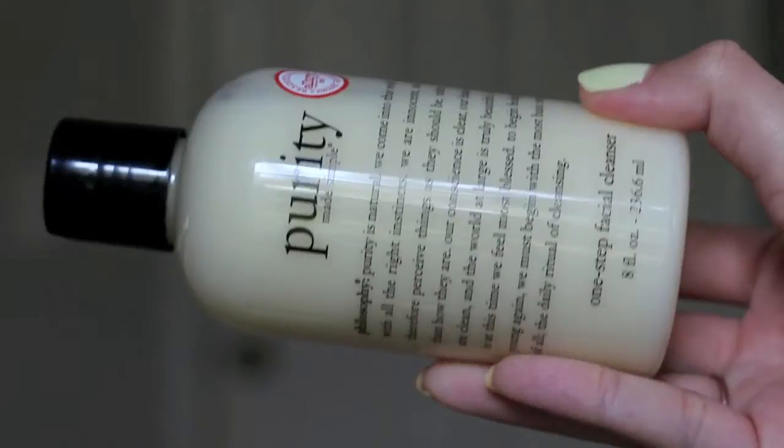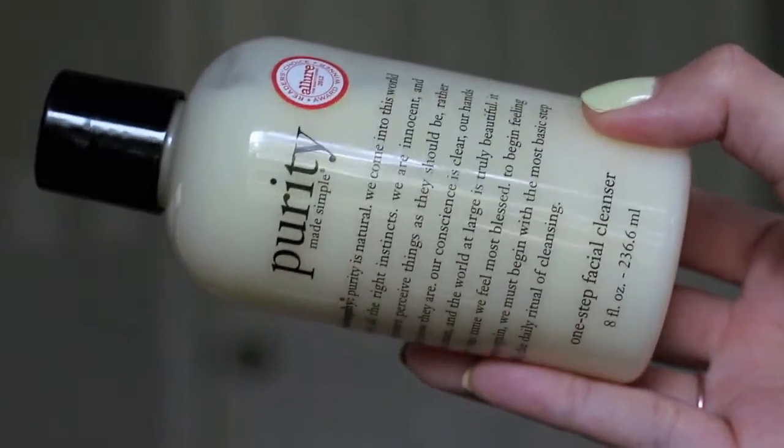When it comes to my nighttime skincare routine, it involves a lot of face washing and makeup removal. My favorite go-to face wash is the Philosophy Purity One-Step Facial Cleanser. It does a great job of getting rid of all makeup, oils, and dirt, and the great part is it's one step — you don't need anything else. It does not make your face feel really dry or tight, and a little bit goes a long way so this bottle lasts forever.